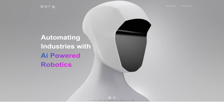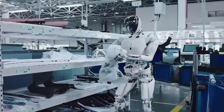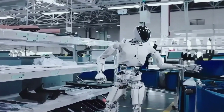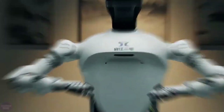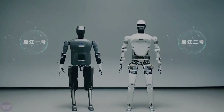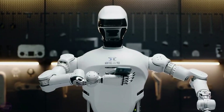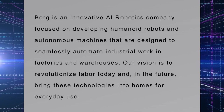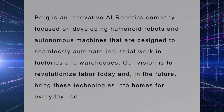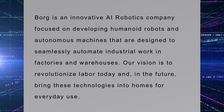Borg01 is more than just a robot. It's a symbol of what's possible when technology, creativity, and ambition come together. Whether it's revolutionizing industries, assisting in homes, or providing companionship, Borg01 offers a thrilling preview of how autonomous AI can transform our world. Borg Robotics promises that Borg01 is just the beginning. With more innovations on the horizon, the future of robotics has never looked brighter — or closer.